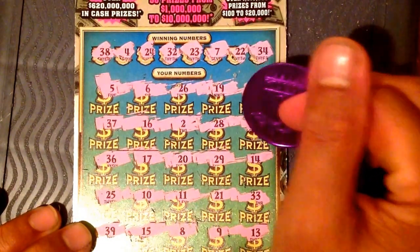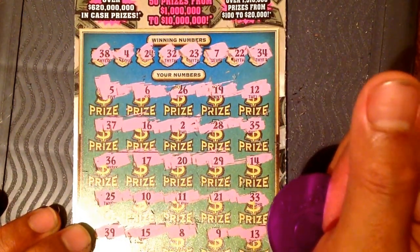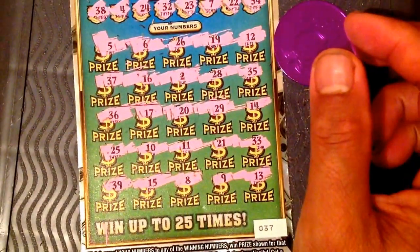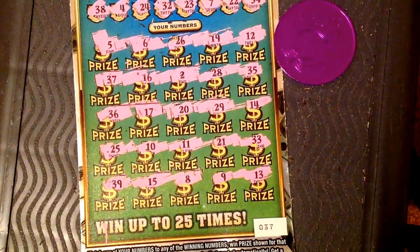34, 34... got a 35 over there. All right guys, just gone — easily $25. Thank you for watching. Scratching Florida right now and didn't even win a piece. Thank you for watching, see you in the next video, bye.